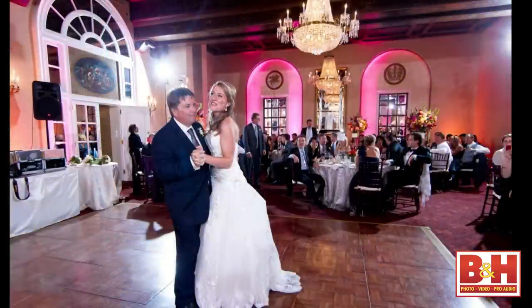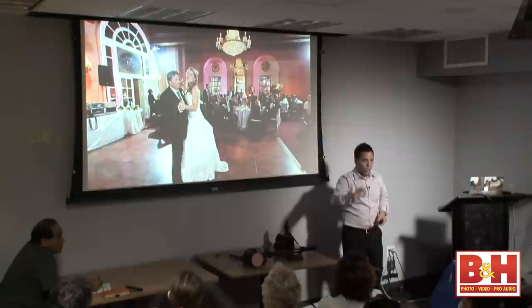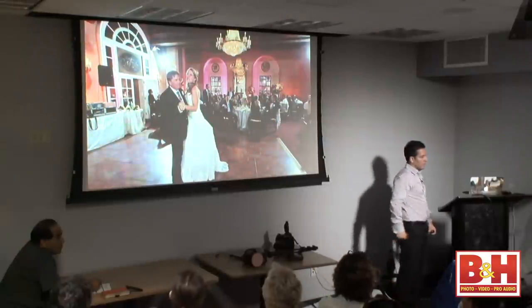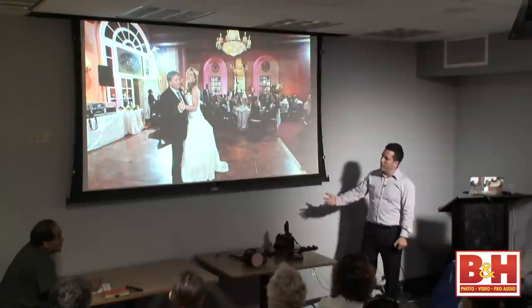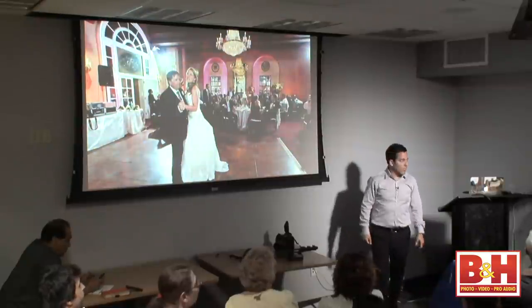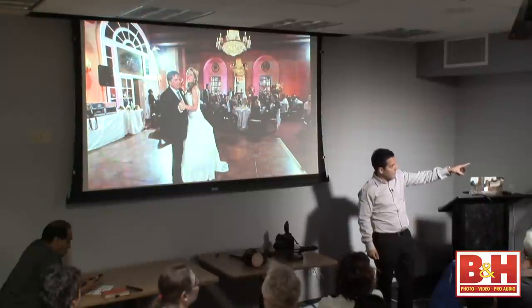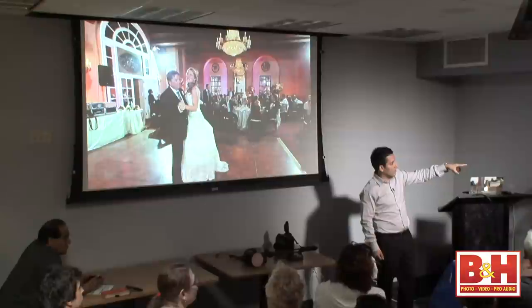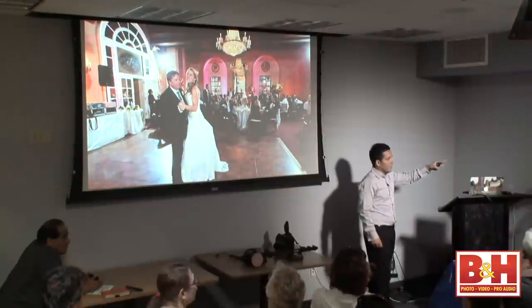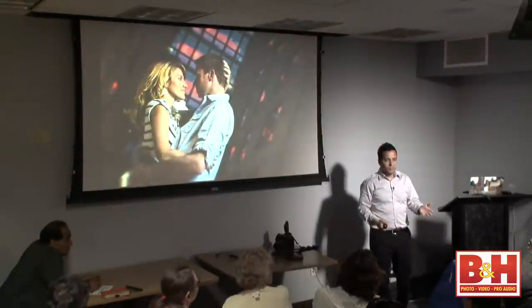Look at this — right now, get on your phone and Google a wedding photo where you can see a rim light and hair light on almost every guest in the room. I'm not talking about just the bride — I'm talking about every guest in the room. How do we do that? Off-camera lighting. Very simple.